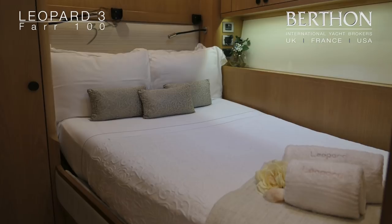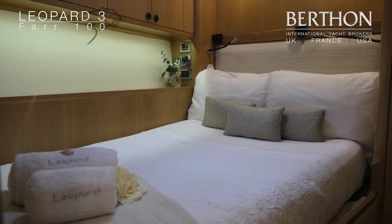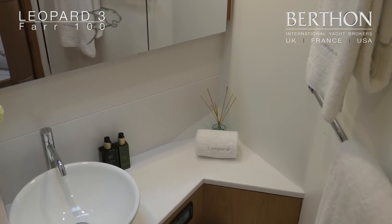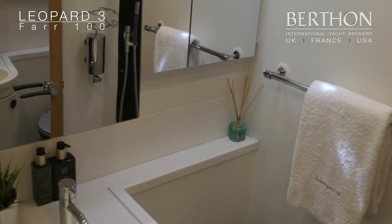The yacht has one owner's cabin, two doubles and two small single berth crew cabins forward. In the aft end of the yacht there is all the crew accommodation in the form of pipe cots, plus the galley and the crew mess area.